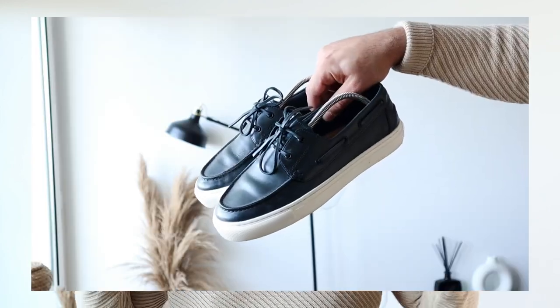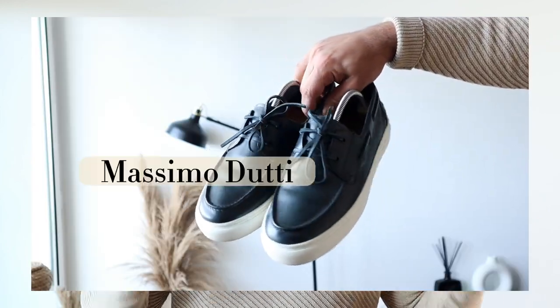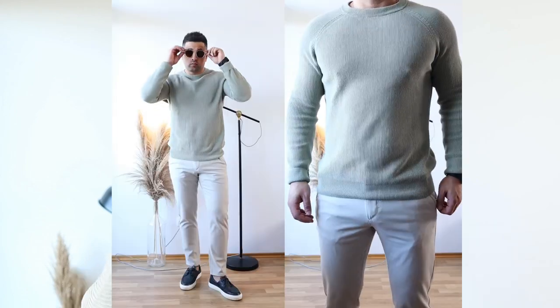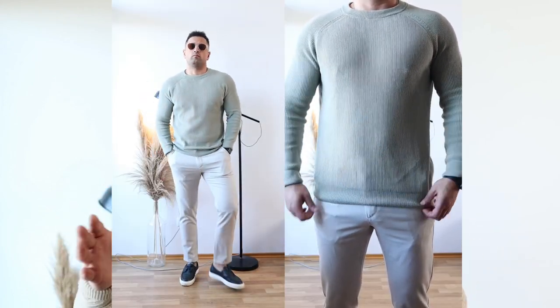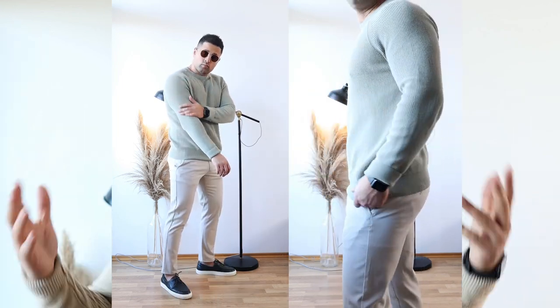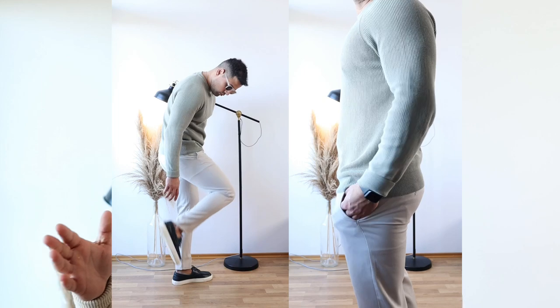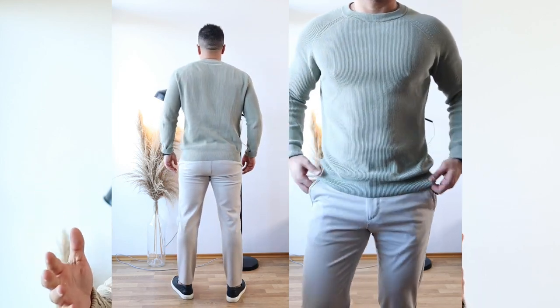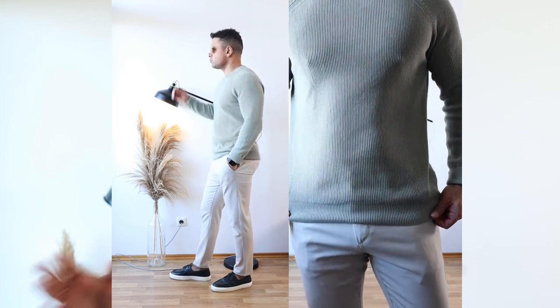I'm finishing the outfit with beautiful navy blue loafers by the brand Massimo Dutti. I bought these last year in springtime and you can perfectly combine them not just with formal pants but also with normal fitted jeans. In this outfit you have three different color combinations, and I would suggest you stick to a maximum of two to three color combinations. In most cases if you wear more than three colors in one outfit it's just too many colors and it doesn't look good.